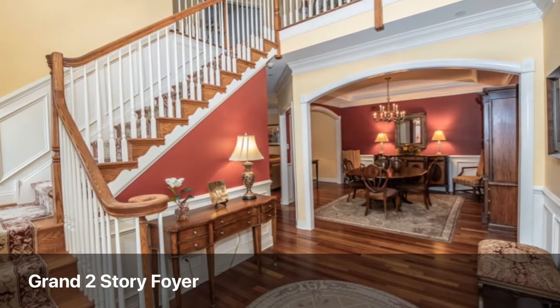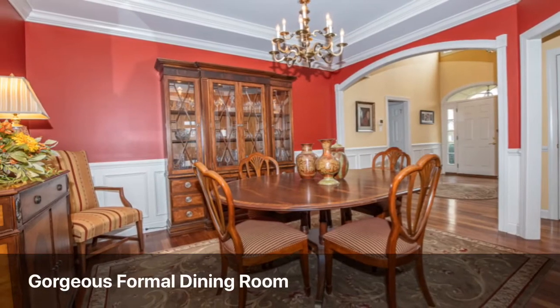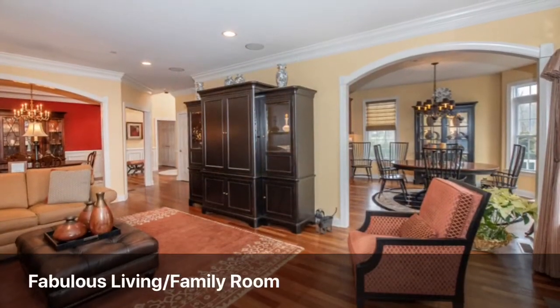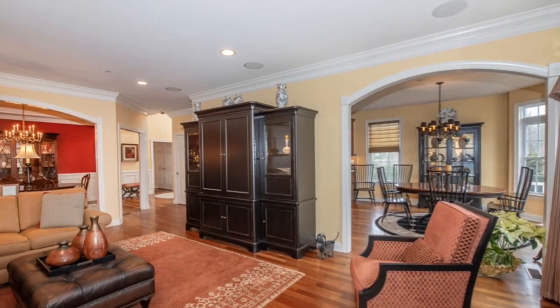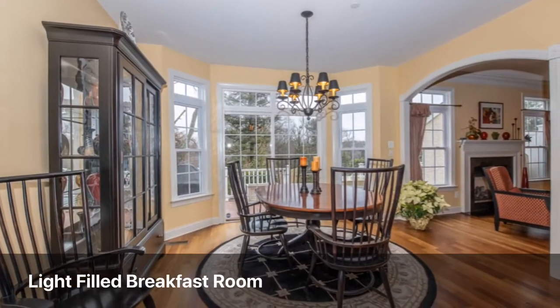Step into the grand two-story foyer, which leads you right into the celebration-ready dining room. The large living family room is a perfect place to unwind and enjoy cozy nights by the gas fireplace.